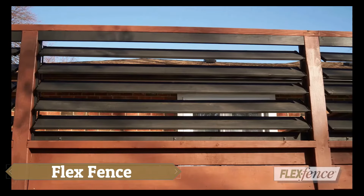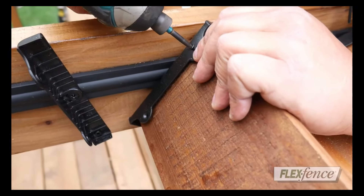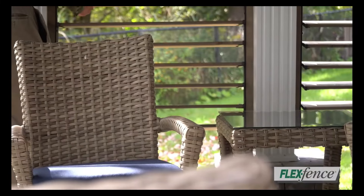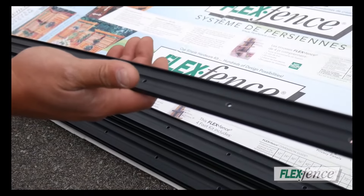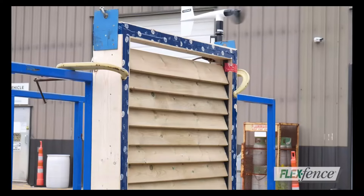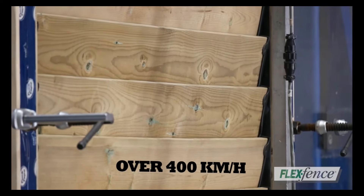Flex Fence offers versatile kits designed for deck railings, fences, and other outdoor structures, allowing users to easily control sunlight exposure. With a simple hand motion, you can completely block or let in light and even adjust the amount passing through. The durability of Flex Fence is impressive, as demonstrated in the company's videos where the blinds withstand powerful air blasts at speeds of up to 250 miles per hour, making it a robust and practical solution for any outdoor space.